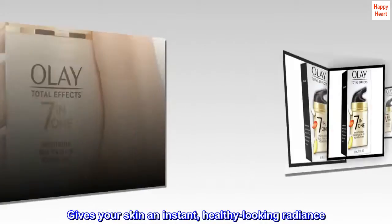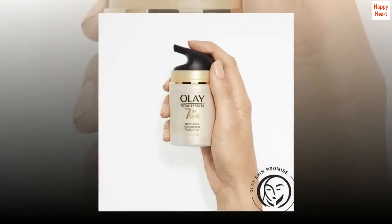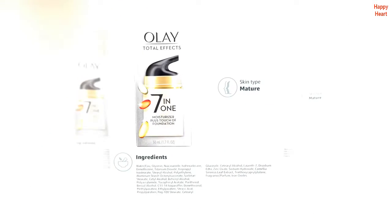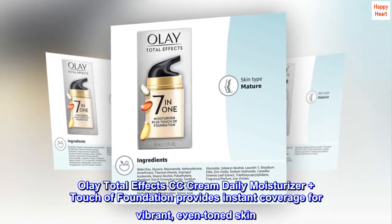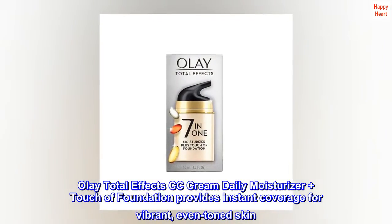Gives your skin an instant, healthy-looking radiance. Formula is dermatologically tested and oil-free. Olay Total Effects CC Cream Daily Moisturizer Plus Touch of Foundation provides instant coverage for vibrant, even-toned skin.